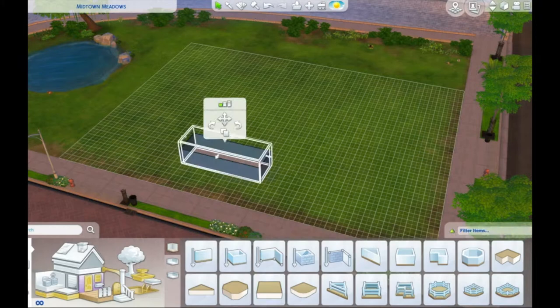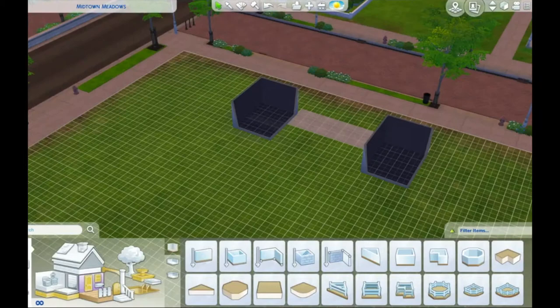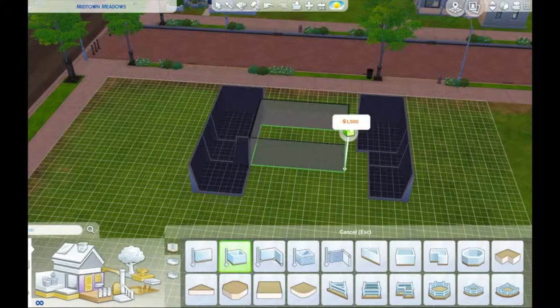Welcome to another building history video. This one's a bit different — I'm building an actual house made by a specific architect. In this case the architect is Mayakawa Kunio, a Japanese architect, and this house was built in 1942 by him for his family.